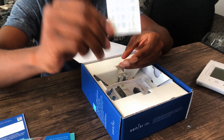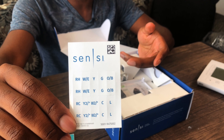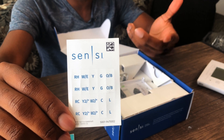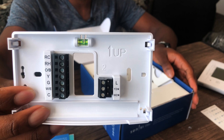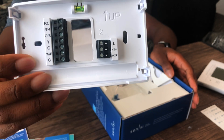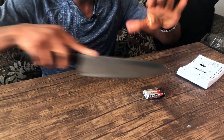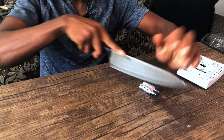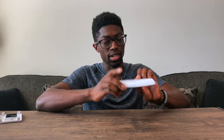They give you some stickers so you can label the electrical wires you already have present, so you don't forget what you're disconnecting. This one also has the electrical components labeled on the back of the device. They give you some screws as well. Never cut towards yourself, guys. Let's see how it looks when it's turned on.